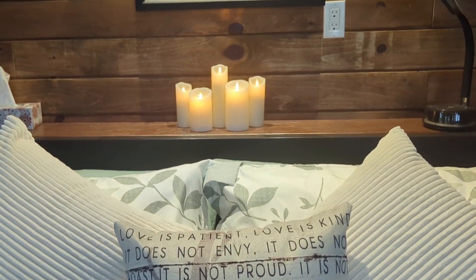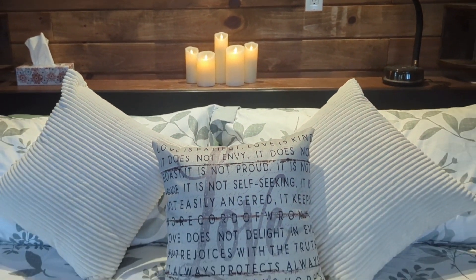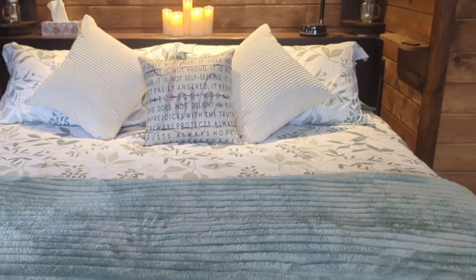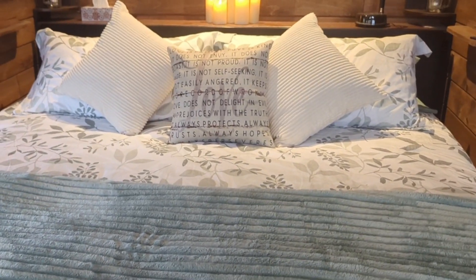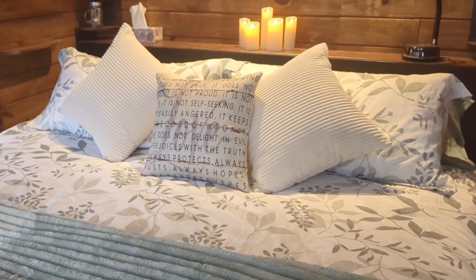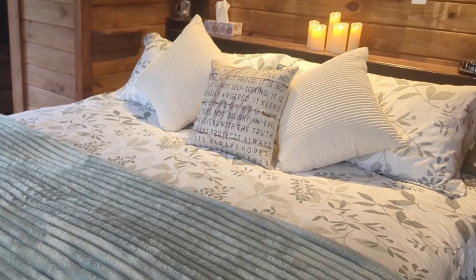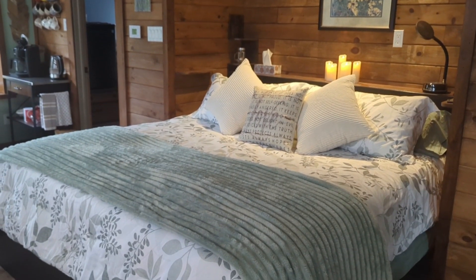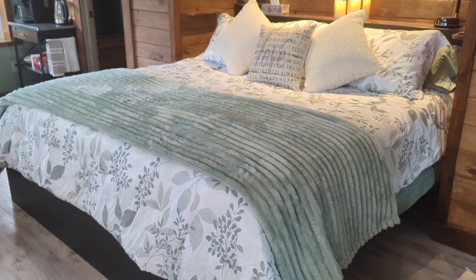The candles add some ambiance as well. So there you have it folks — we've done a simple springtime makeover just by changing the sheets on the bed, which were dark gray for the winter and very furry and comfortable. But now that the weather is changing, we want to change the look too.